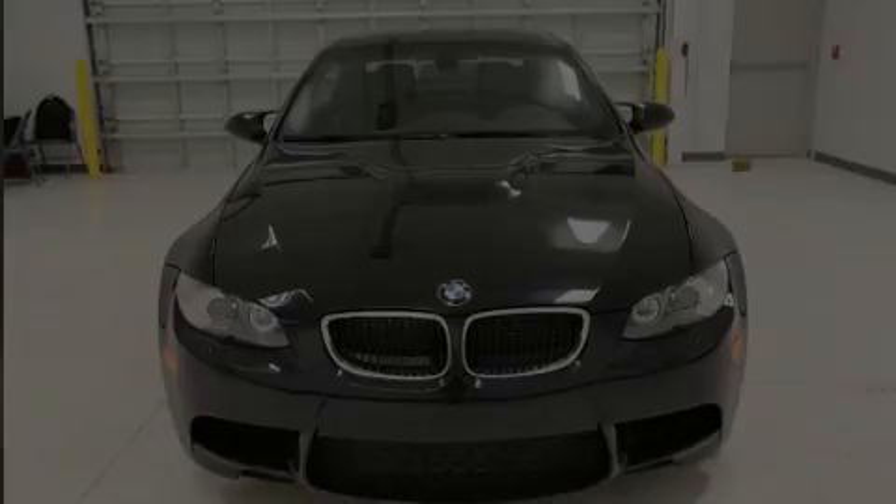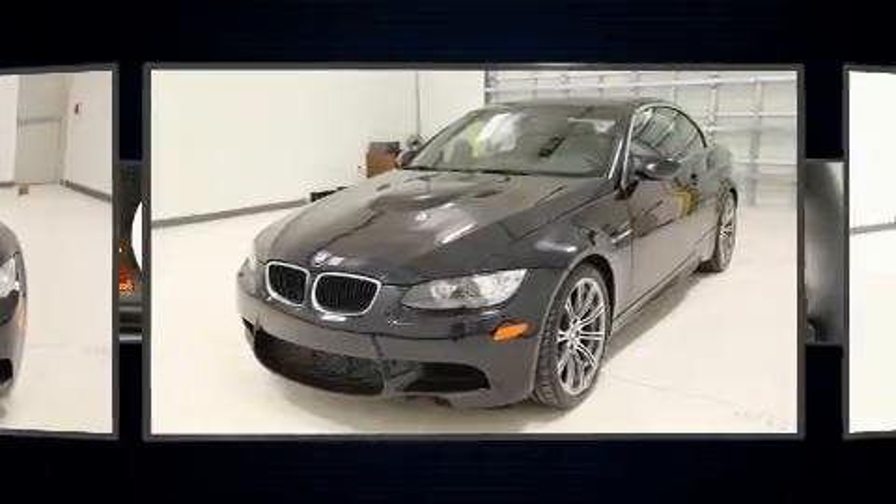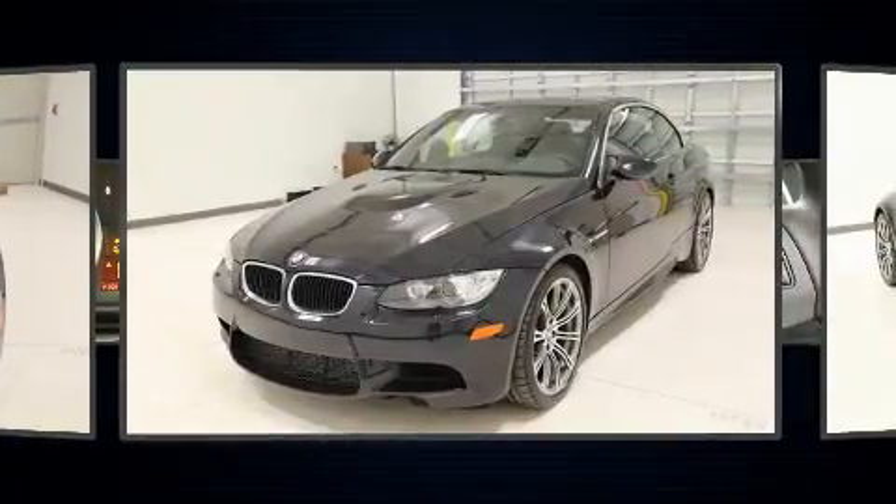Discerning drivers will appreciate the 2013 BMW M3. BMW made sure to keep road handling and sportiness at the top of its priority list.